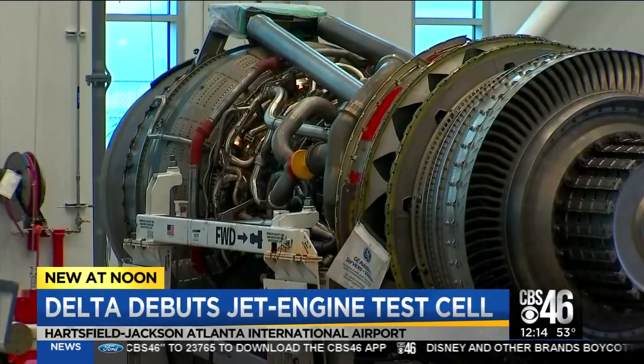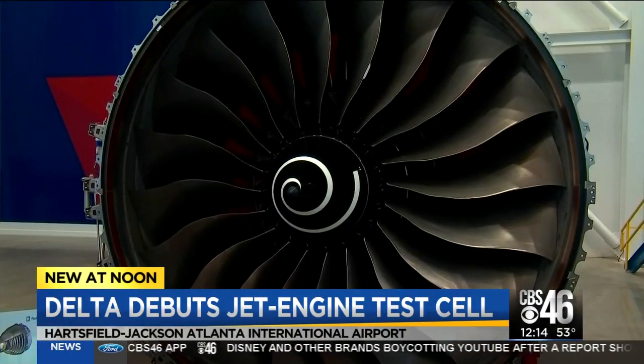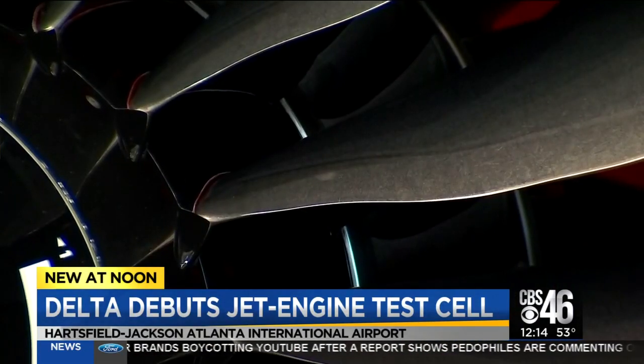The new facility, along with Delta's new state-of-the-art engine repair shop, supports the company's partnership with Rolls-Royce, which builds jet engines. The facility will serve as an authorized maintenance repair center for Rolls-Royce. At Hartsfield-Jackson, Rebecca Schramm, CBS News.